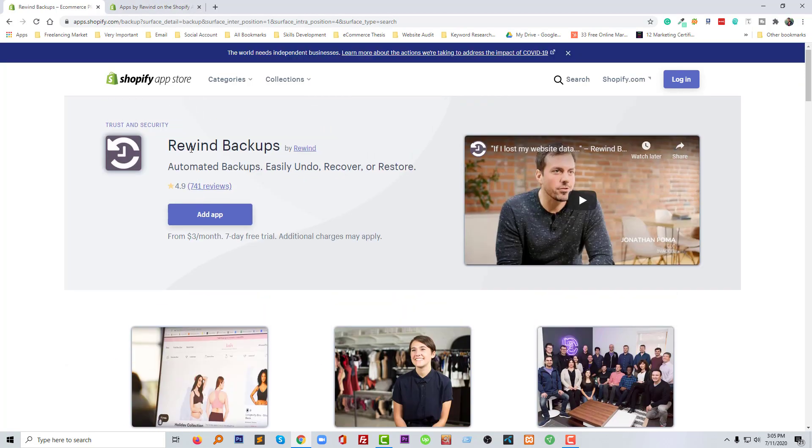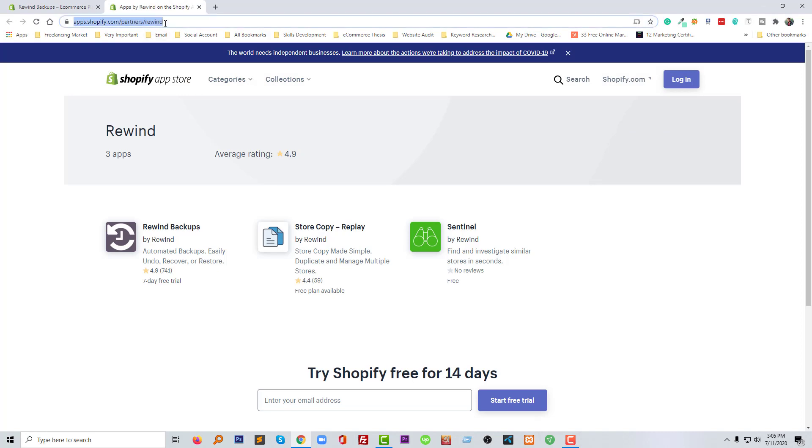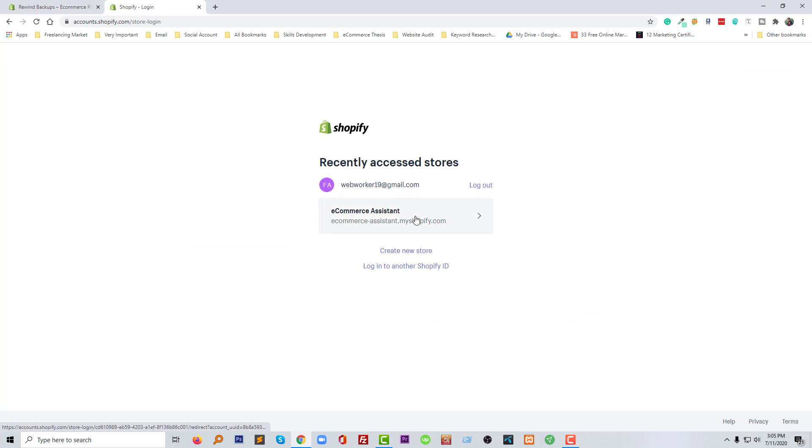I'm going to use this app in my Shopify online store right now. First I'll copy the app name, then click on 'Add App.' Let me log in to my Shopify online store — going to log in and then we'll add this app. Click on the login button on my ecommerce website.